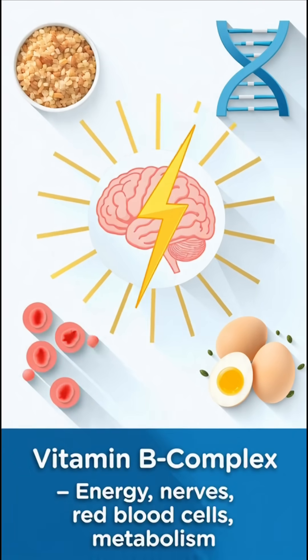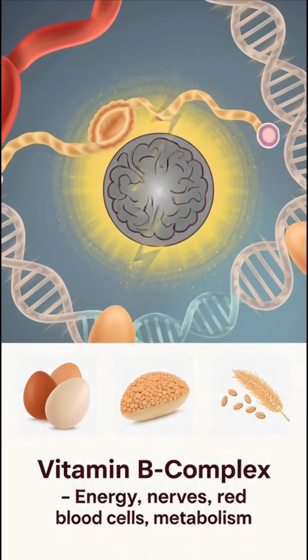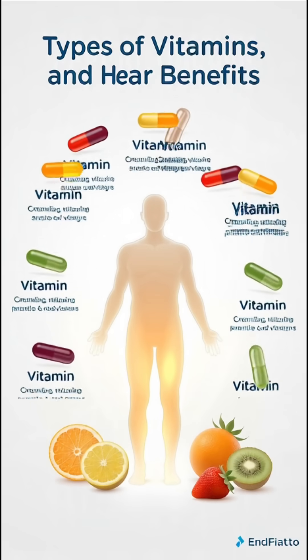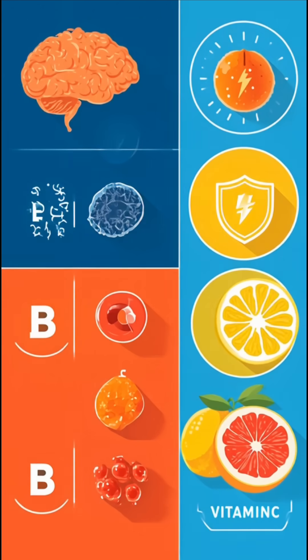Each vitamin plays a unique role in maintaining health, and a balanced diet with fruits, vegetables, whole grains, nuts, dairy, and proteins ensures we get all of them naturally. However, deficiency in any vitamin can lead to serious health problems, so it is important to maintain a nutritious and varied diet.